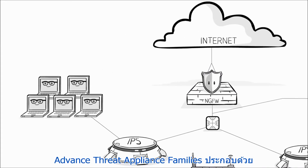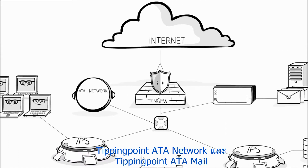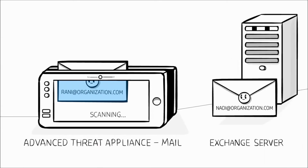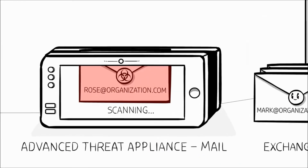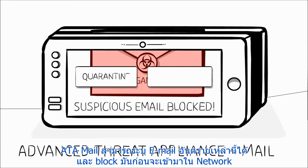The Advanced Threat Appliance Family is comprised of Tipping Point Advanced Threat Appliance Network and Tipping Point Advanced Threat Appliance Mail. These components have been specifically designed to deal with threats that target their gateways. 91% of targeted attacks begin with personalized spear phishing emails. Advanced Threat Appliance Mail identifies these emails and blocks them before they penetrate your network.